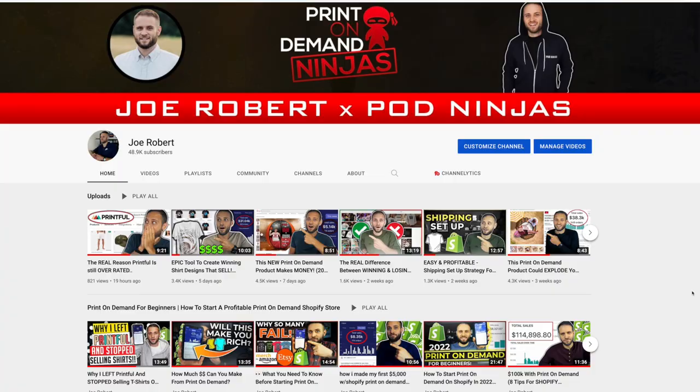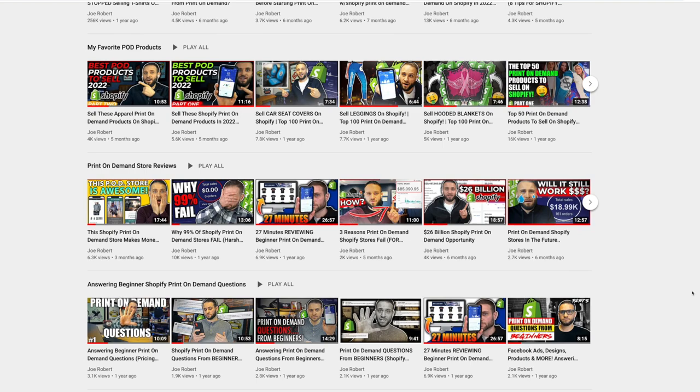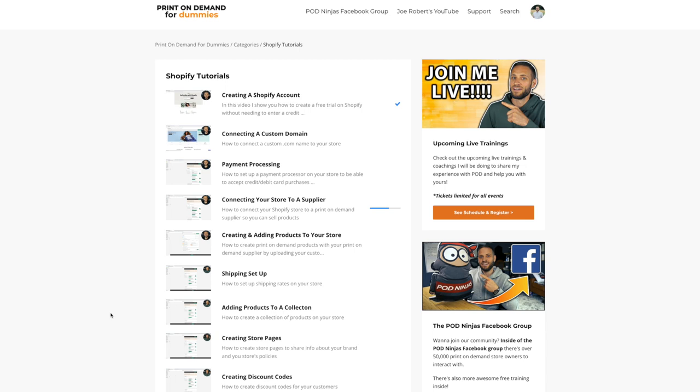If you want to check out some of the other videos I have here on my channel to see some of the other print on demand products that are currently selling really well, make sure to do so. And if you want to go through some step-by-step training from me to actually see how to build out your print on demand store, make sure to check out my course. There is a link down in the description — the best part is it is completely free. Inside, you've got access to over 30 step-by-step videos showing you the process to build out your print on demand store.